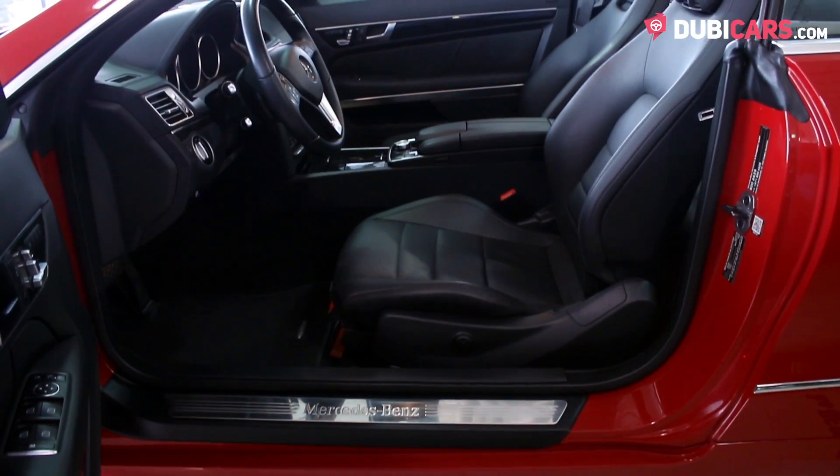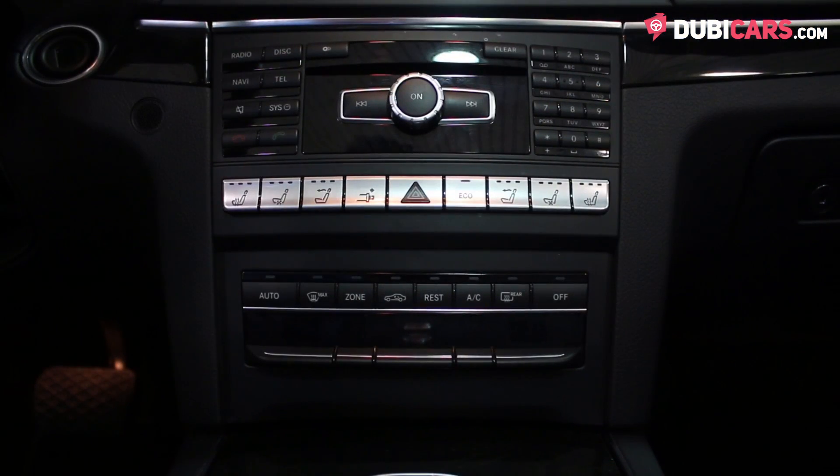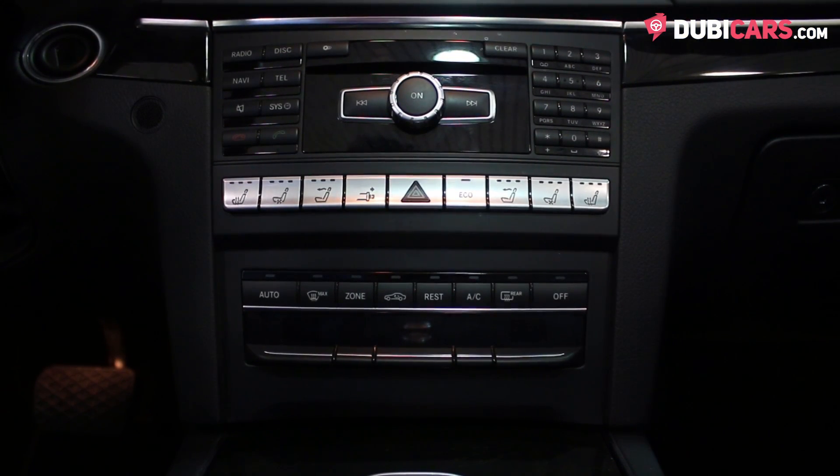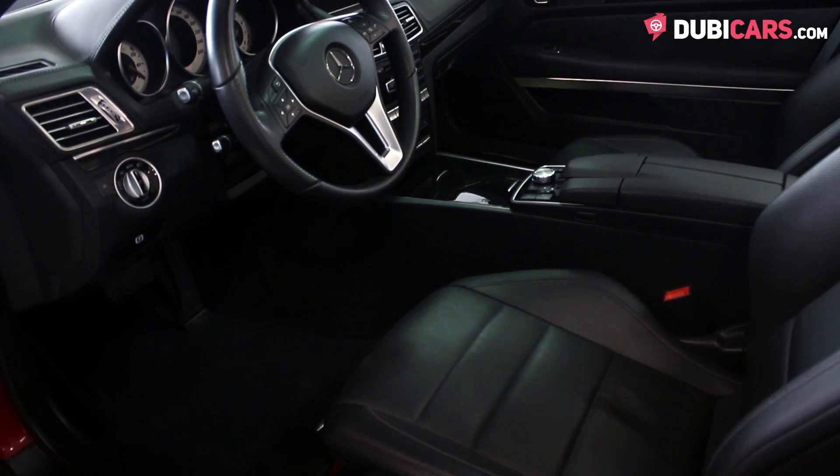Inside, up to four people can fit on the black leather seats and options include navigation, Bluetooth pairing, media inputs, cruise control, air conditioning, fully electric front seats with memory functions and more.